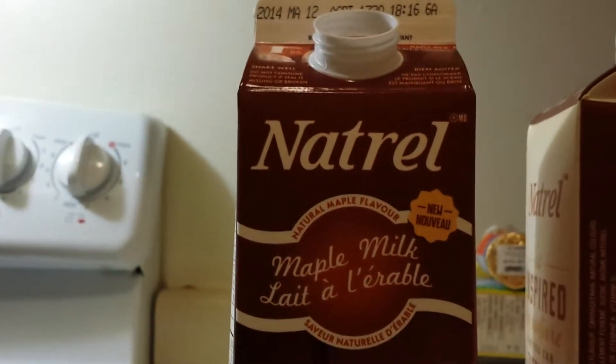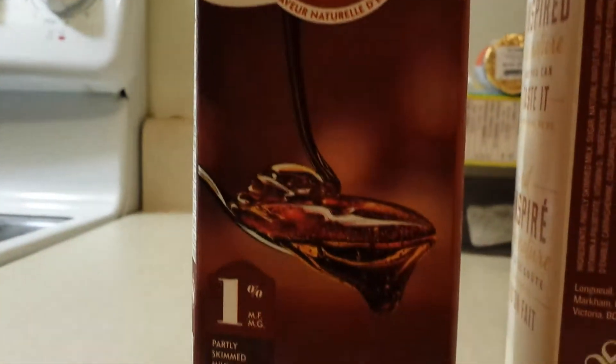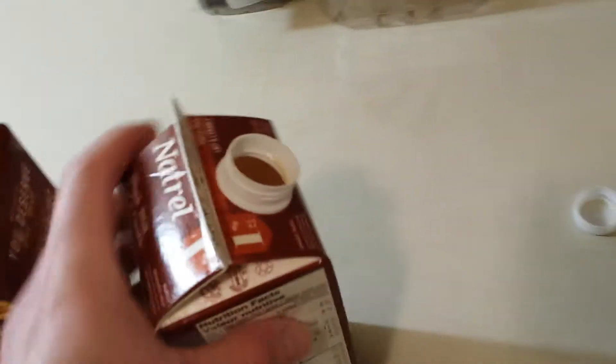And guess what? 1% milk. Let me tell you how good this is — 1% guys, partly skimmed milk. I already had Mark from Denmark Bros try this. And you think this would be fatty, or have a fake taste or smell. Look at this guys, this one is almost empty. That's how much of a pig I was, but look at this.